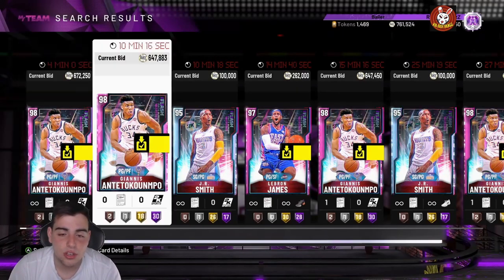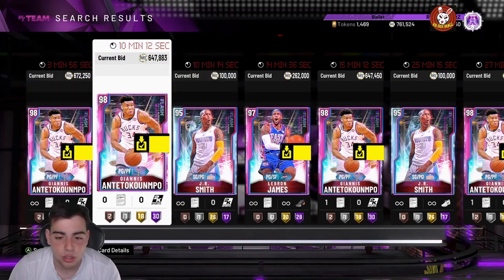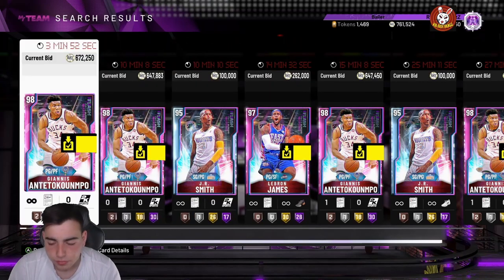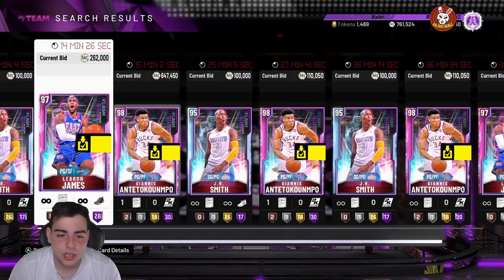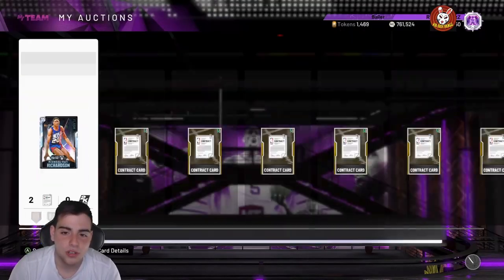Giannis sold for almost 1.1 million MT the other day — he's now down to around 600-something K. LeBron's going to keep his value over 300,000 MT for a pretty long time. If you didn't sell your Giannis, that's honestly good for you because he's really one of the best — honestly the best — point guard in the game. He's almost unstoppable.